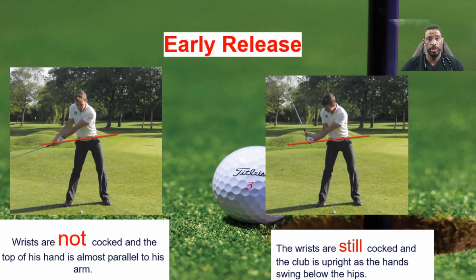Looking at this slide, what you want to do is shown on the right — you want wrists that are still cocked and the club upright as the hands swing below the hips, with the top of the hand almost parallel to the arm. Scooping results in a decrease in the angle created between the club shaft and the lead arm in the downswing. This happens because golfers try to generate more speed by applying power too early to their hands, or they have an open club face and try to correct it, resulting in an early release.